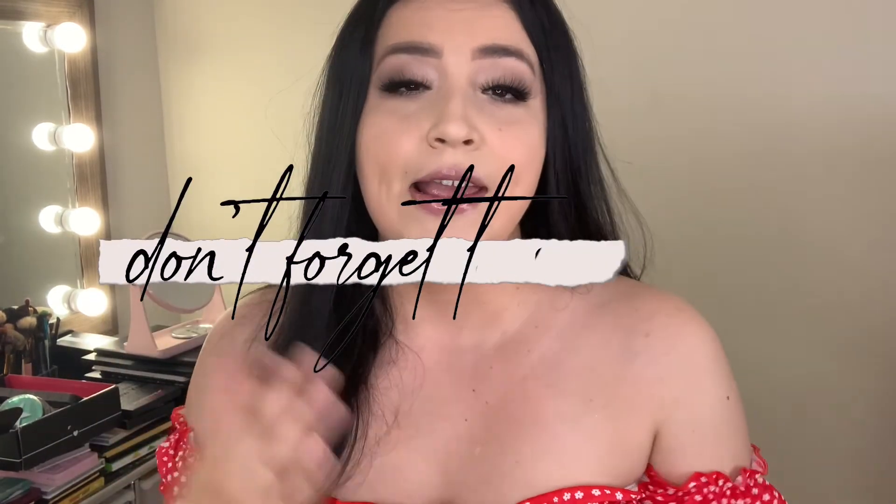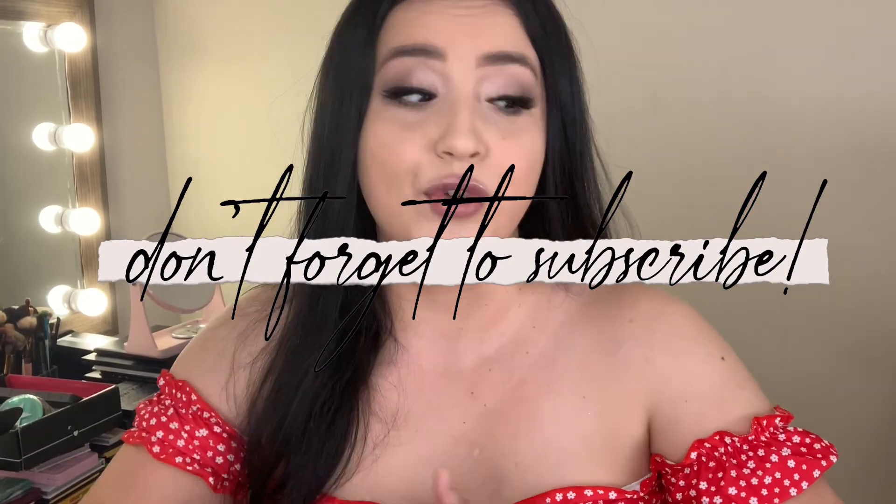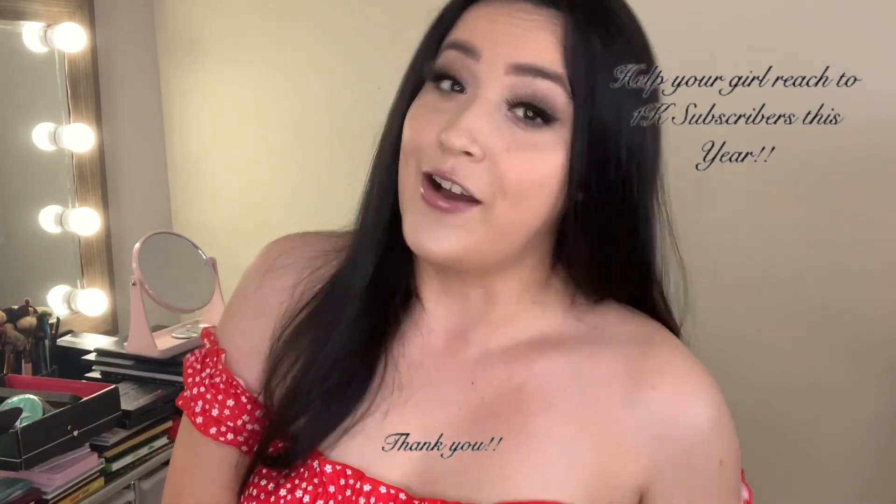Thank you so much for watching. I really hope you enjoyed this video — if you want more videos like this, make sure you like it so I know what you're looking for. Please don't forget to subscribe and leave a comment on which lash you enjoyed most — one, two, three, or four. For my personal pick, I'd say the second one. Don't forget to share my channel with your friends and family and help me reach 1,000 subscribers by the end of this year. I'll see you next time, bye!